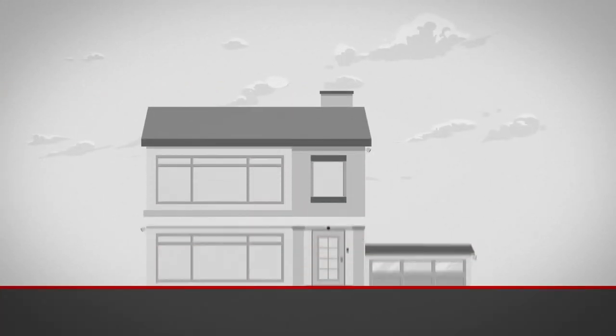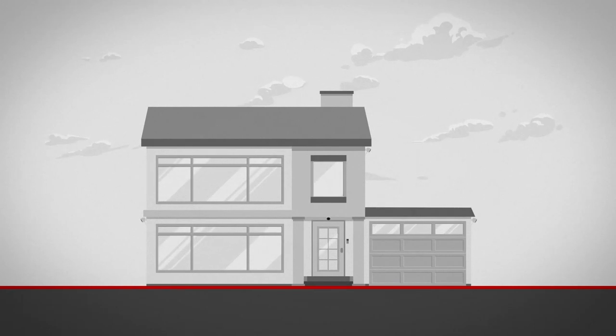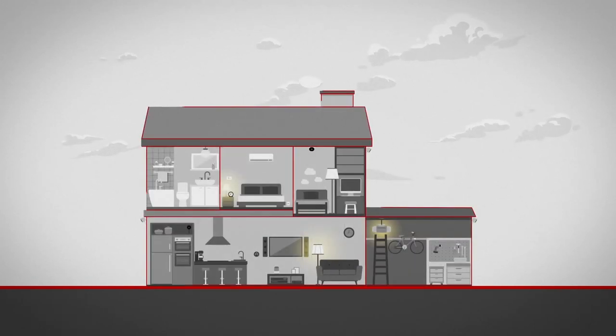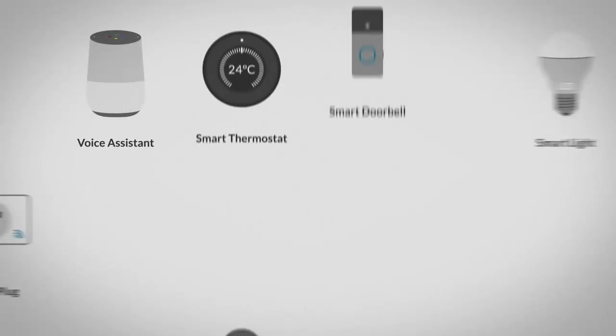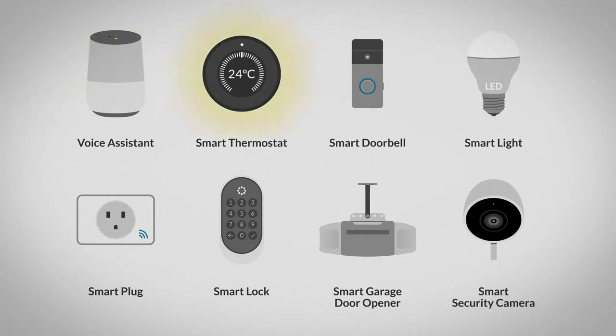Creating your ideal smart home or condo is easier than you may think. Once things are up and running, you'd be amazed at what smart technology can do. Don't worry, you've got this. Canadian Tire has everything you need to get started with a variety of solutions that ensure your home keeps up with your connected lifestyle.